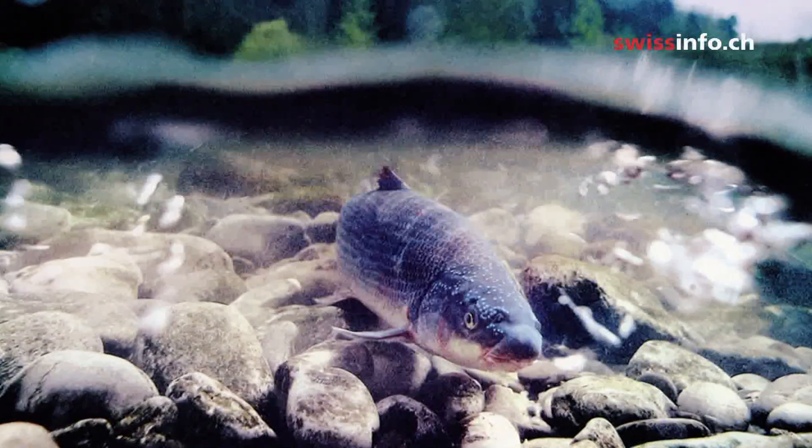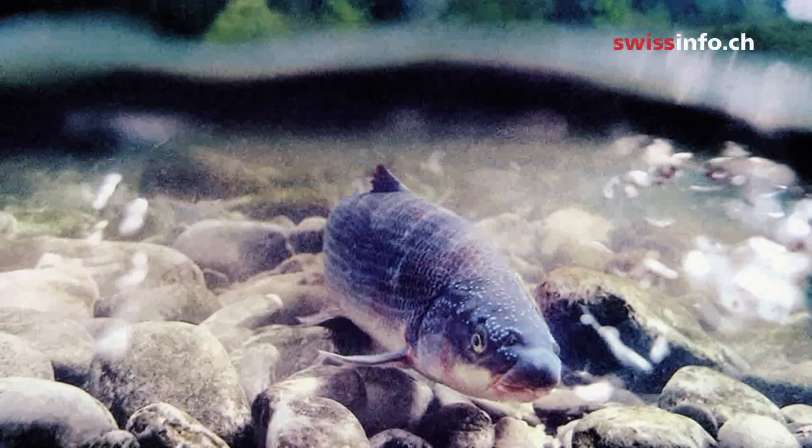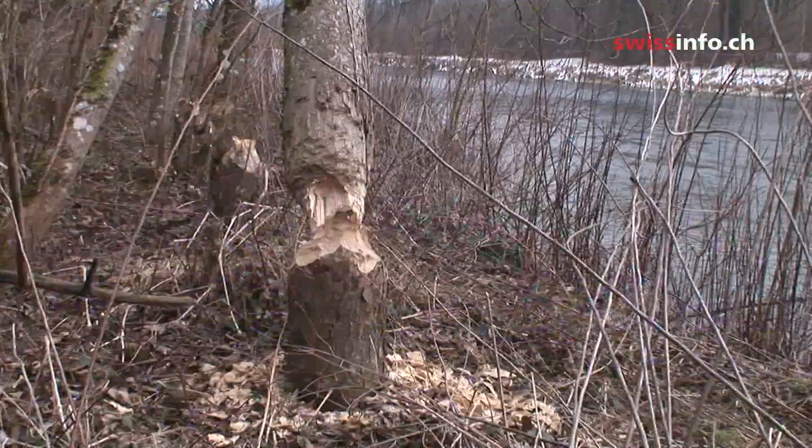The re-naturalization has already had a positive effect on wildlife. A fish called the nase and birds such as the kingfisher and the little ringed plover have resettled here, as well as beavers, which have been busy chopping down trees for winter fodder.